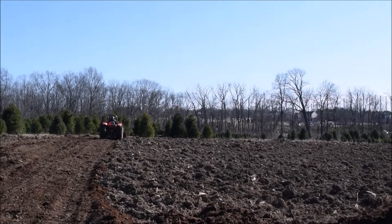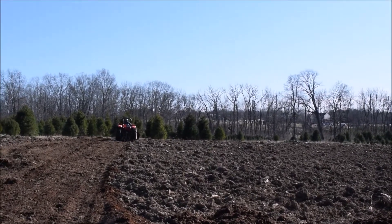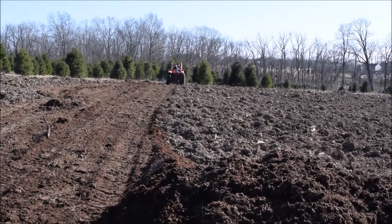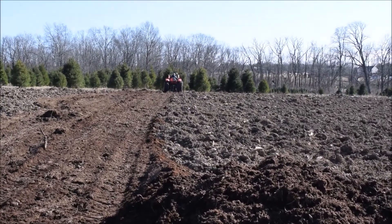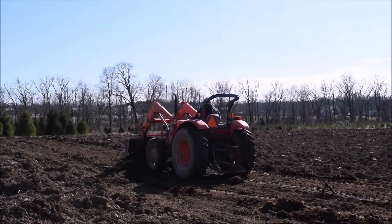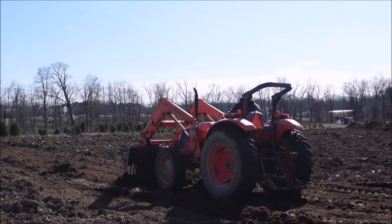We use literally hundreds of truckloads every year because we have a huge farm in Fountainville where we grow our trees. If you have manure in Bucks County and need to get rid of it, you better give Highland Hill Farm a call because we can sure use your manure.